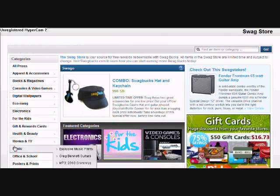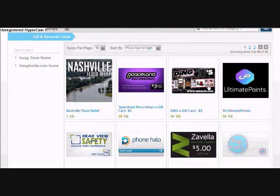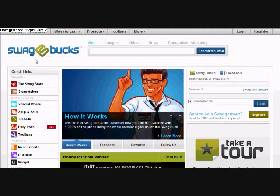I'm going to put a link in the description of how to join. It's going to be under my referral link, and you're going to get some more points than you usually would. I'm going to get some more points if you sign up with the link in the description.